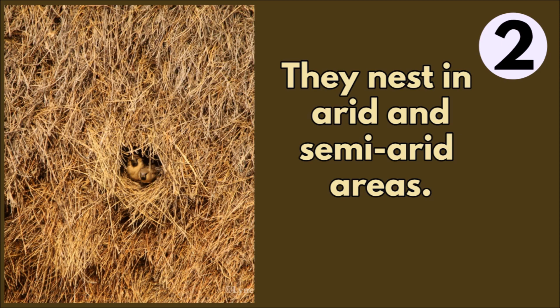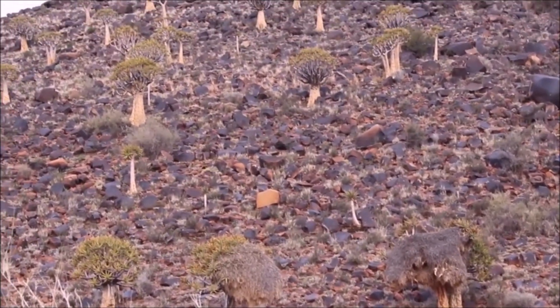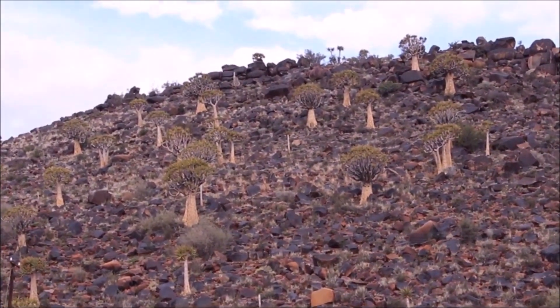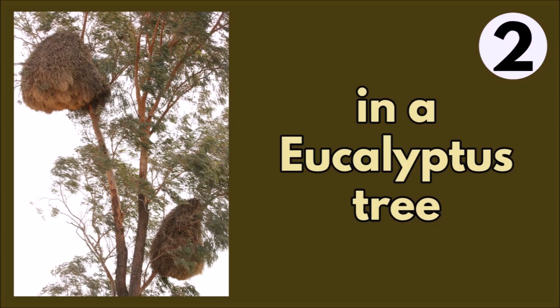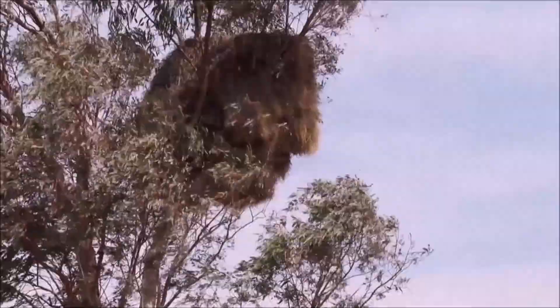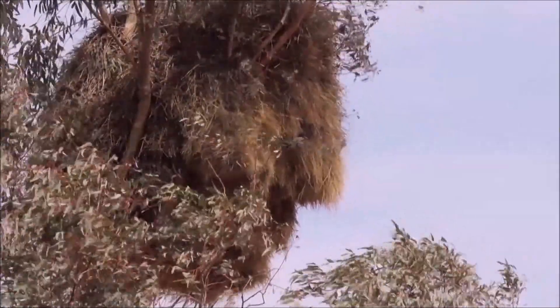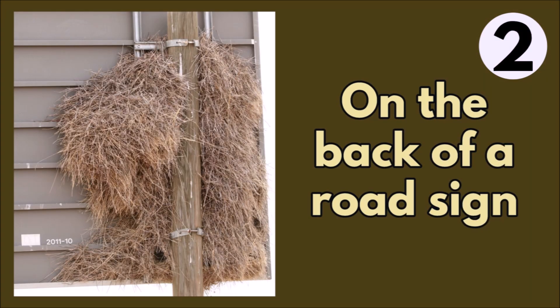They nest in arid and semi-arid areas. They can nest in a quiver tree, an acacia tree, even a eucalyptus tree, on a phone pole, or even on the back of a road sign.